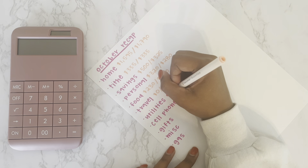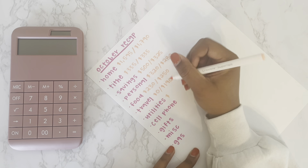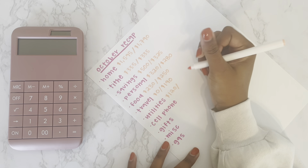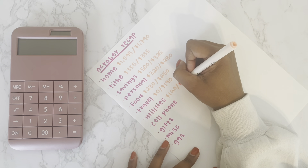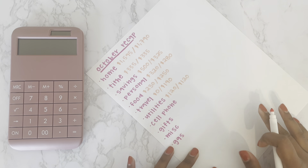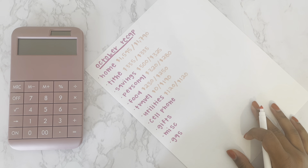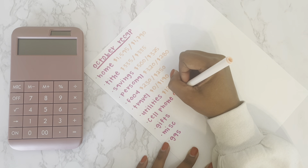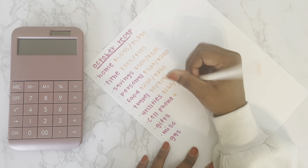For utilities, I don't budget this until I have the exact amount, so I budgeted $120 and I spent $120 — exact on that one. Cell phone is the same thing; I only budget when I know the exact number.